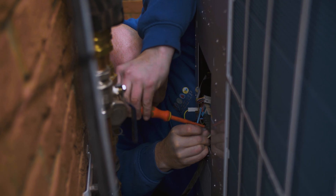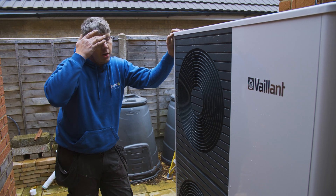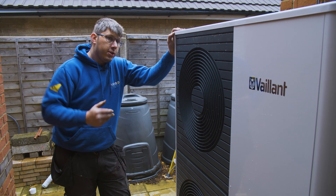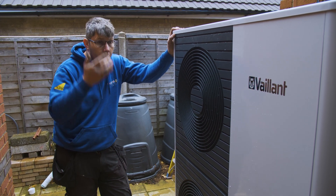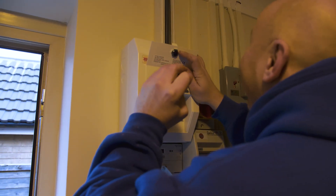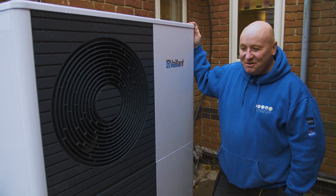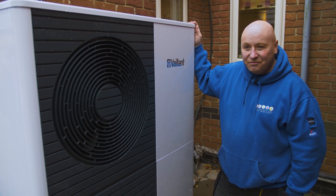What's left on this job today is insulating all the pipework and then balancing the central heating system — getting some heat into the system, getting the cylinder all fired up and hot, then going around and balancing all the radiators to make sure they all run efficiently. This job's gone particularly well to be honest. It's a little bit snaggy now to finish, but we're on course to finish on time.